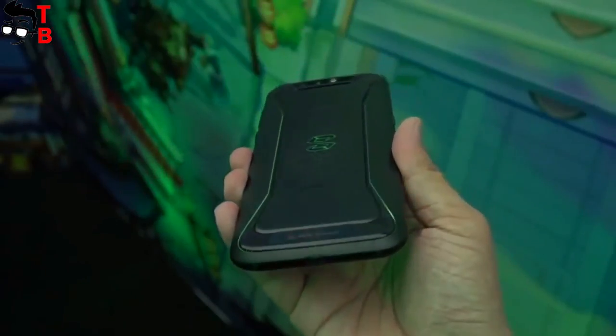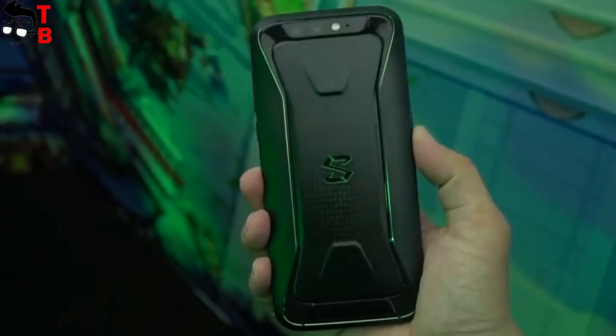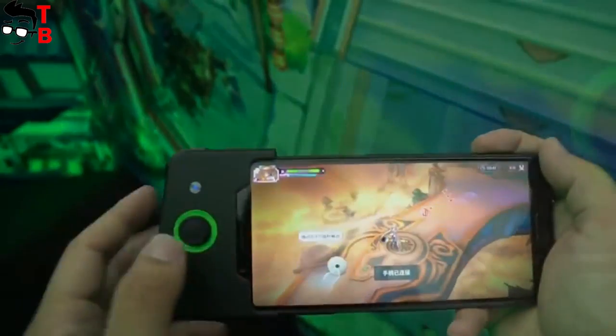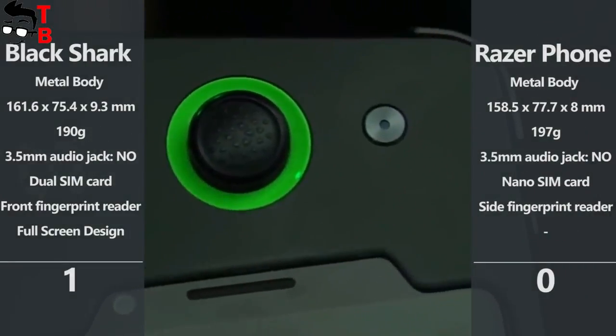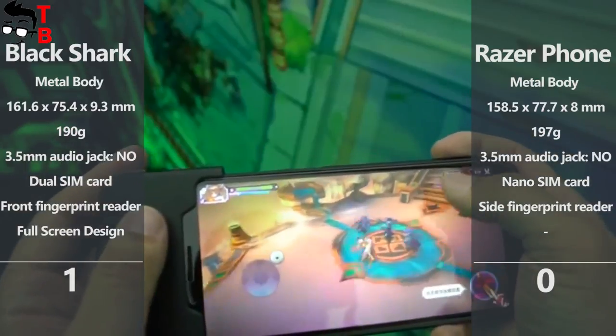Also, Black Shark has USB Type-C 2.0, but there is no 3.5mm audio jack. In my opinion, Xiaomi Black Shark looks more interesting than Razer phone. To be honest, Razer phone doesn't even look like a gaming phone, while Black Shark with its futuristic rear panel looks amazing.